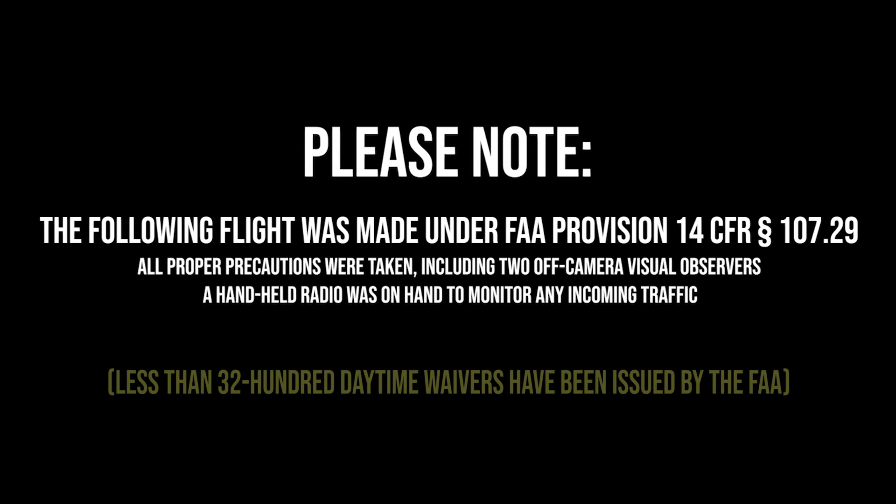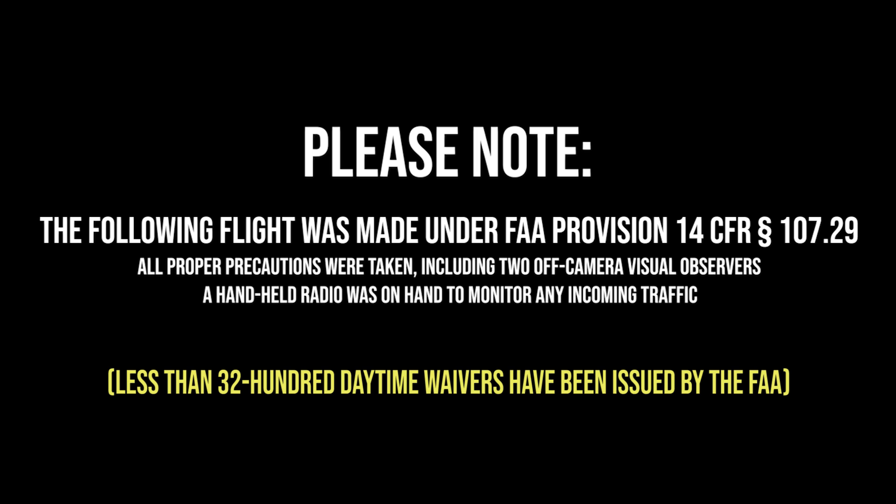Hi, Ken Herron here on a somewhat cool evening here in West Tennessee, about to fly at the airport. I've been approved by the FAA for a daytime waiver under FAA CFR Part 107.29, and so I decided to come out here to Carroll County Airport, which is a Class G untowered airport, to flex my drone superpowers for the very first time.